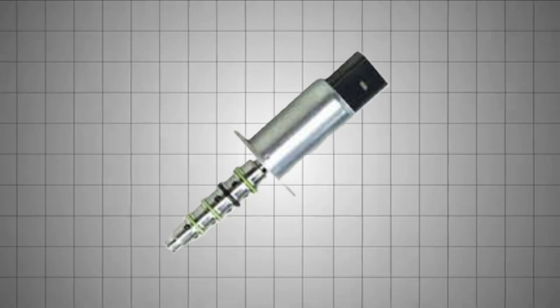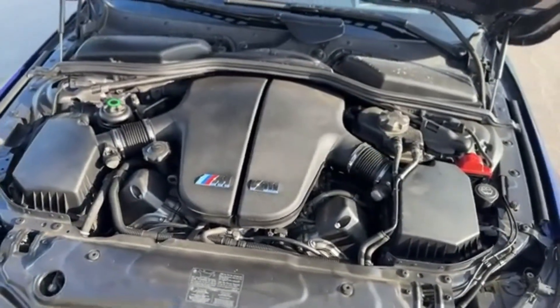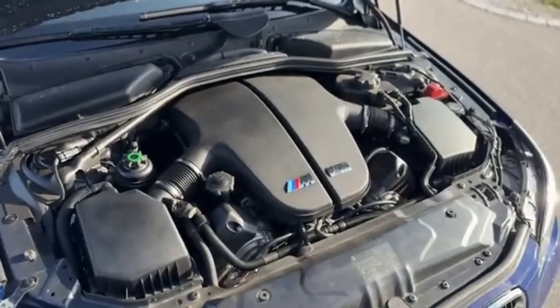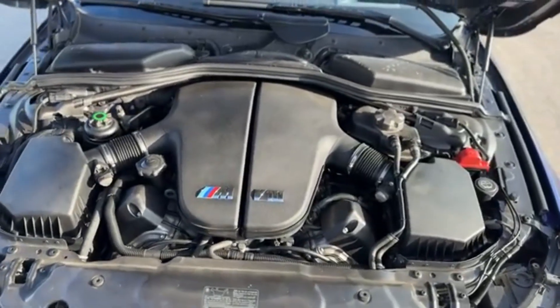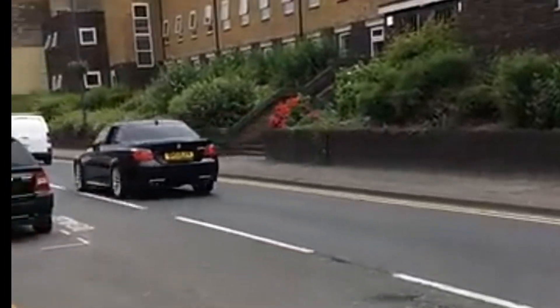Vanos solenoid failures were also common. The S85 was also prone to oil leaks, especially from valve cover gaskets and oil pan gaskets. These leaks were exacerbated by the high temperatures the engine operated at, and often led to oil drips onto the exhaust system, causing smoke or even fire risks if left unchecked.